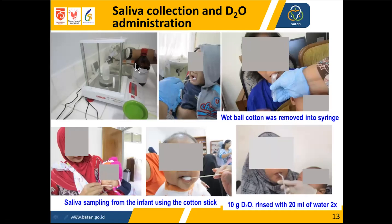Photographs show the weighing of deuterium oxide and the collection of saliva from the infant using a cotton stick.